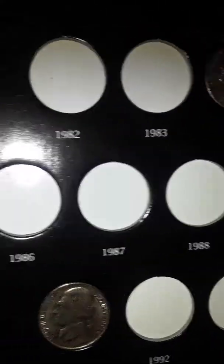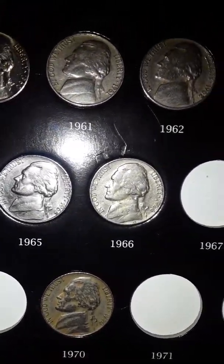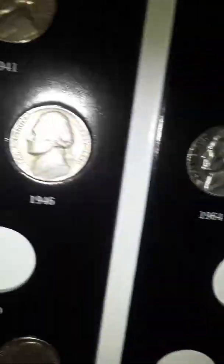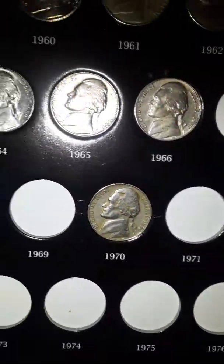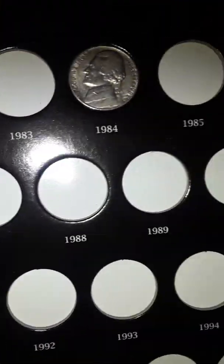I give a shout out to those guys that do half dollars — Mickey Hollered, Paul, and Snacks. Shout out to Blue Ridge, JB Coins, Couch Collectibles — those are my favorite shows. I watch them every time they post something, if it pertains to what I personally collect.